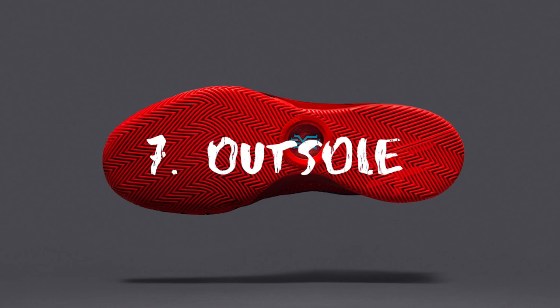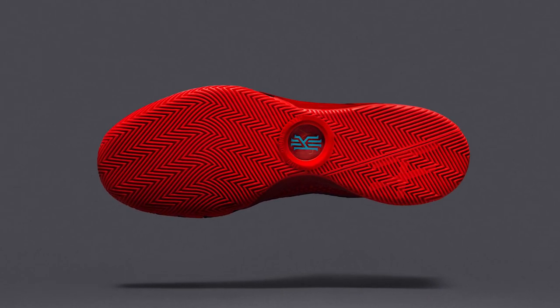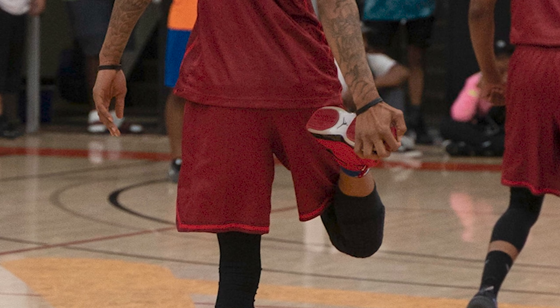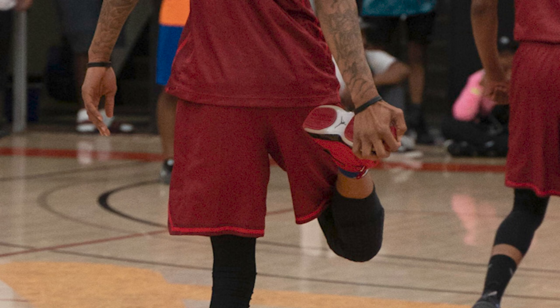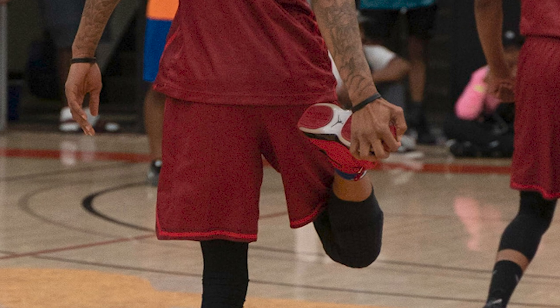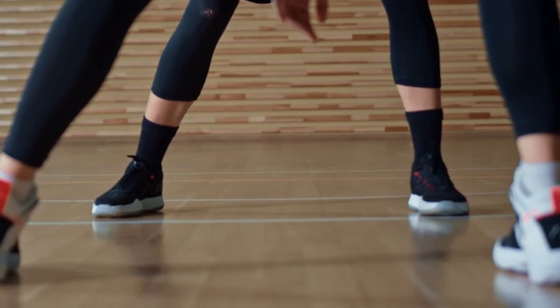Outsole. The outsole is the area that connects you to the court. Usually synthetic materials or rubber is used for making this part of your shoes. Since you need enough traction whilst playing, your shoe must have a good outsole. For added grip, outsoles that come with herringbone or hexagonal patterns can be an ideal choice. This type of footwear will prevent you from sliding whilst on the court.